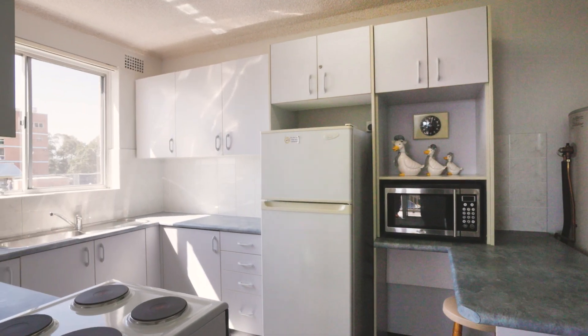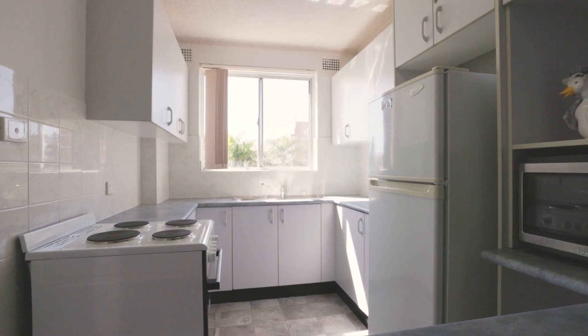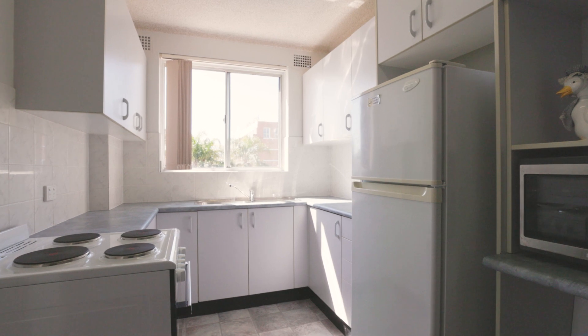The kitchen has plenty of storage and bench space. There's a new free-standing electric cooker, so you'll have no trouble at all whipping up a perfect meal.